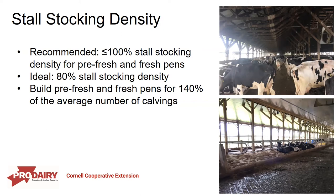We want to build these pens for about 140% of our average number of calvings. Most farms have some months with fewer calvings and some with a lot of calvings, so we can't just build the pen for the average — for a few months of the year it will be greatly overstocked. We need to oversize these pens to accommodate those months where we have a slug of calvings.